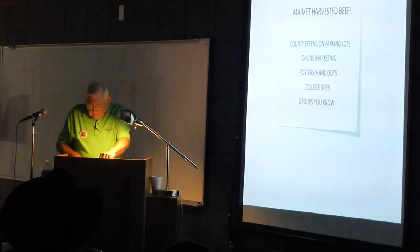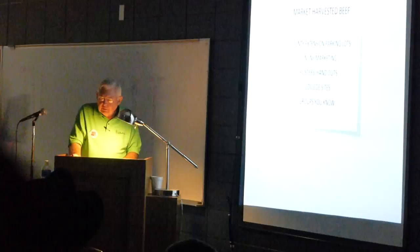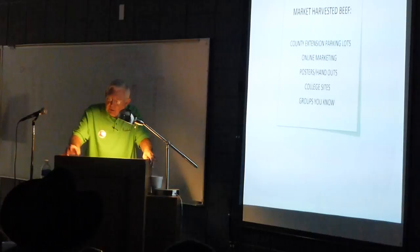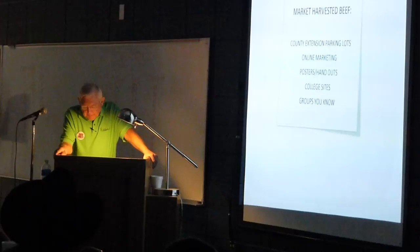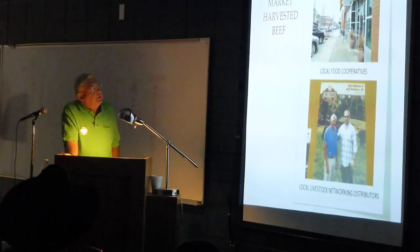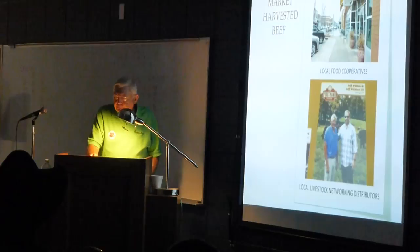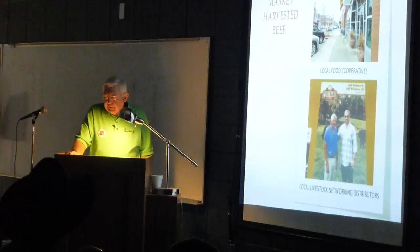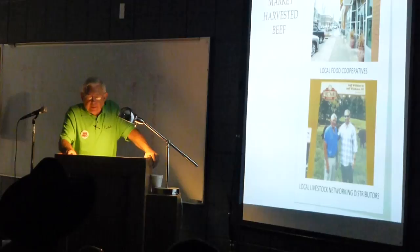Encourage your customers to have chest freezers. Most people now have an upright refrigerator with a freezer that holds about 16 pounds — that's about all the beef that holds in most people's houses. A chest freezer, you can put more beef down. Other ways of marketing your harvested beef: co-ops. Local town co-ops are popping up everywhere. The majority of them want to source products within a 50-mile radius. Go to these stores, talk to the person in charge — that's a good way to sell your beef.